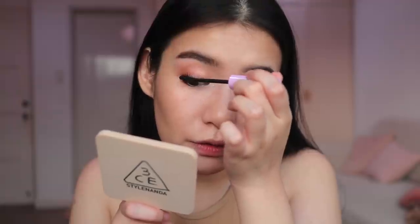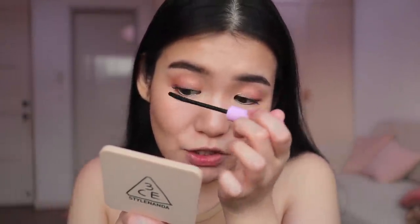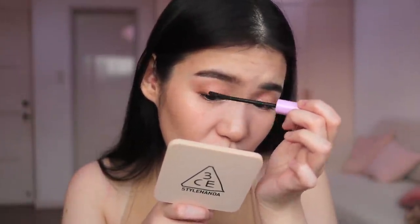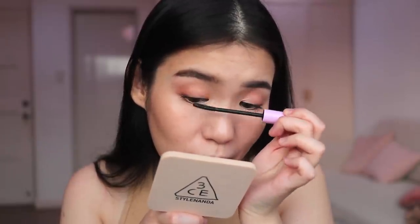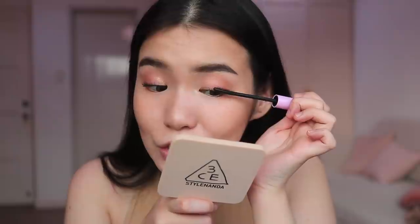Apply a good coat of your favorite waterproof mascara. Or if you have eyelash extensions, I think that would work best — for summer time I suggest eyelash extensions. I can recommend Blink Studio for a good eyelash extension service. All right, eyes are done!